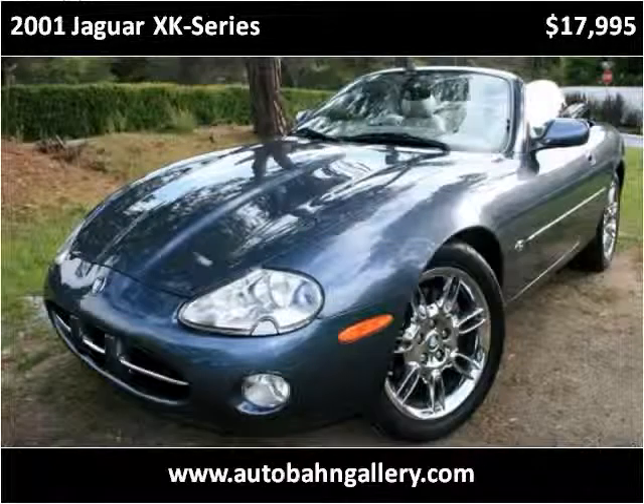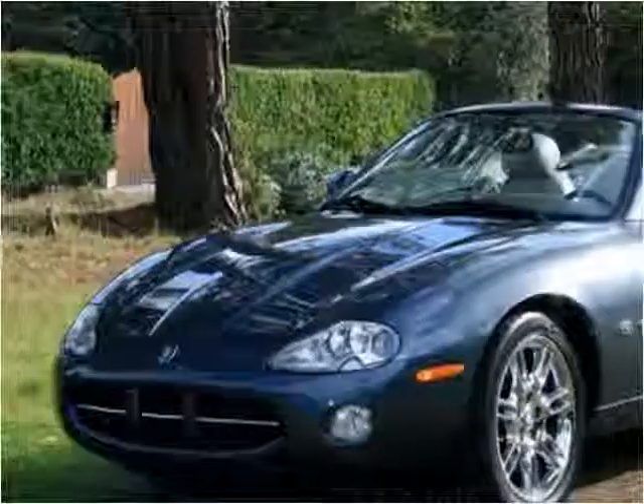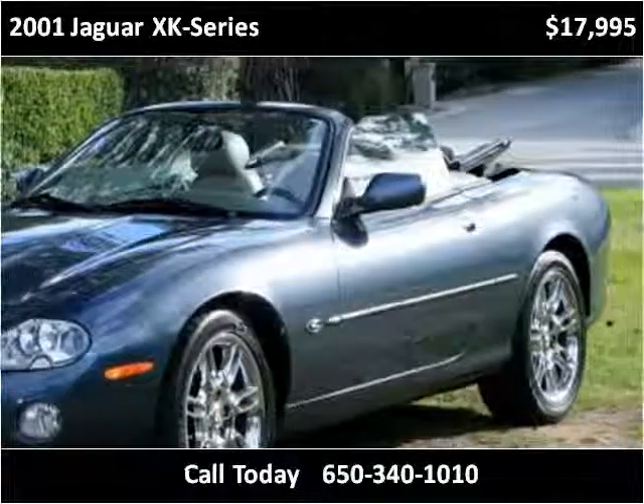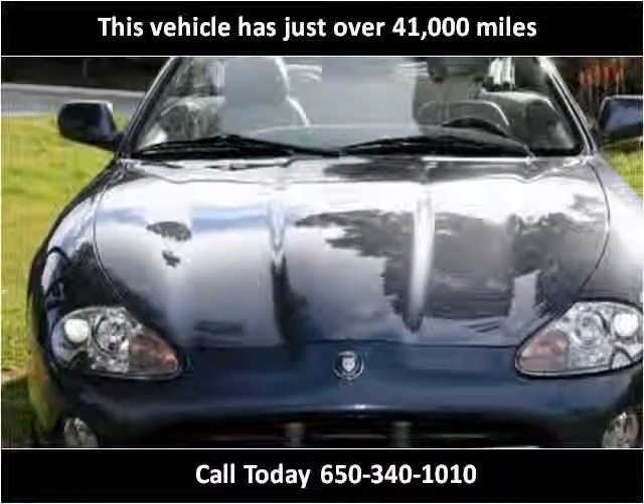This 2001 Jaguar XK Series is available from Autobahn Gallery. This vehicle has just over 41,000 miles.